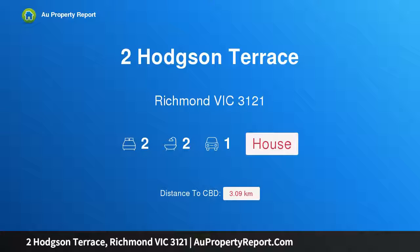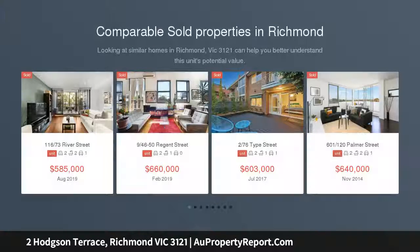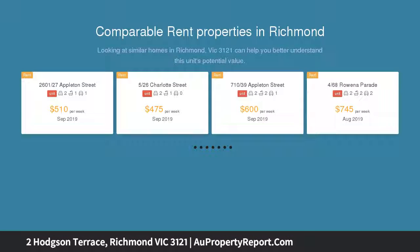Hi, I am glad to introduce property 2 Hodgson Terrace, Richmond Victoria 3121. Modern comfort with lifestyle convenience. In an exclusive Richmond Hill locale and one of only four luxuriously finished town residences, this two-bedroom home represents the best of contemporary inner-city living.